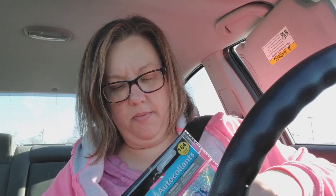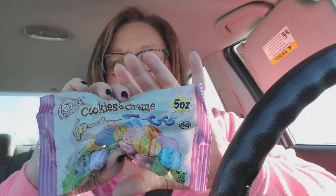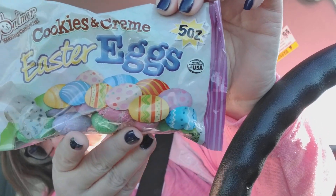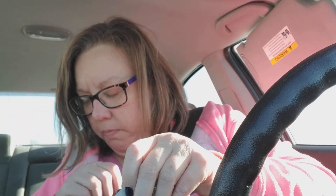So those are what I'm going to put in her little treat bag - those probably won't fit, but we'll make it work. And lastly, I had to get some more of these - it's an addiction. I am loving the Palmer chocolate. The cookies and cream Easter eggs are unbelievable.